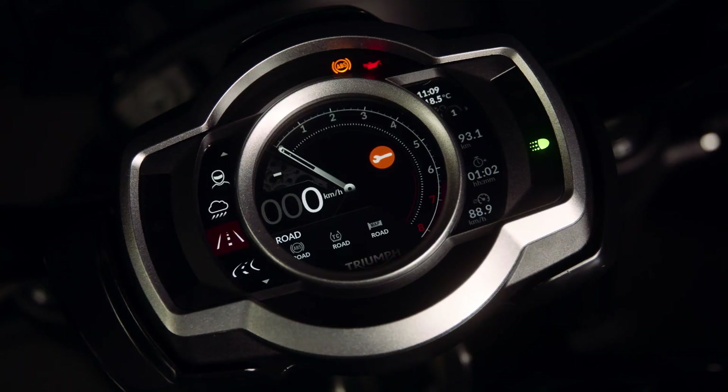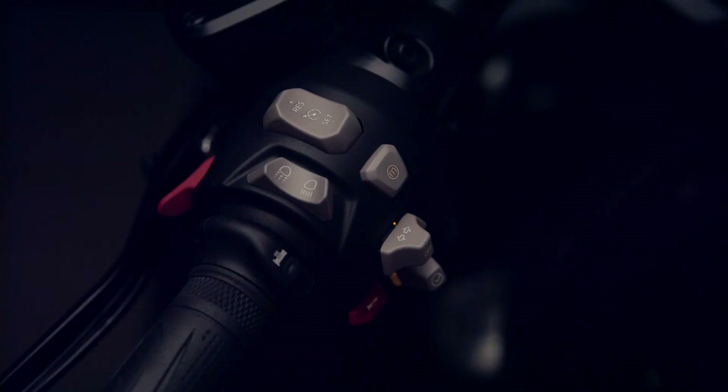There are four riding modes to choose from: Rain, Road, Sport and Rider Configurable, all of which can be easily changed while on the move via the illuminated switch cubes. The riding modes adjust the throttle response and traction control settings to suit rider preference and riding conditions.